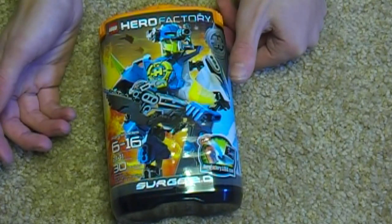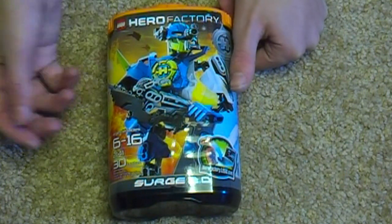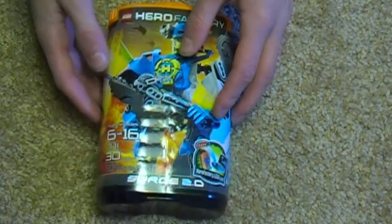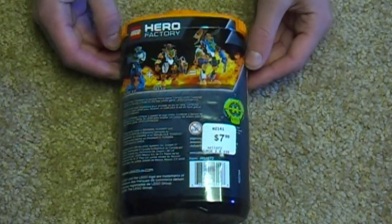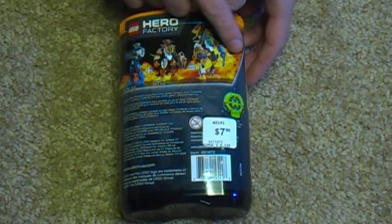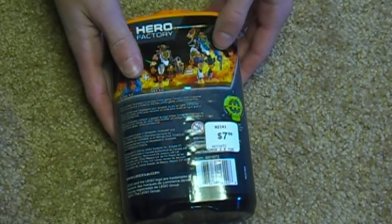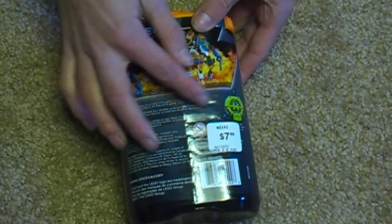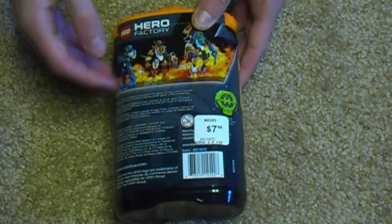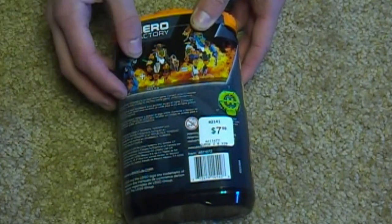Six to sixteen year olds, 30 pieces - same as Furno, but these are at least a third more pieces than what we got last year because of the bendable limbs. On the back there's a combination model. Because they have bendable limbs and more pieces, we actually have enough room to make combination models. It's $7.99 - same price as last summer, except you're getting more pieces, so better value for money. If you haven't bought sets from last year, buy 2.0 instead. It's way better.